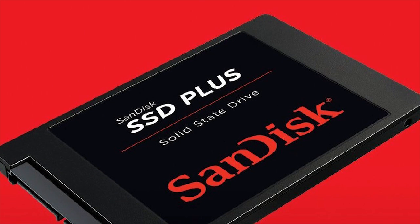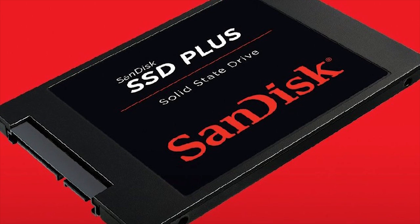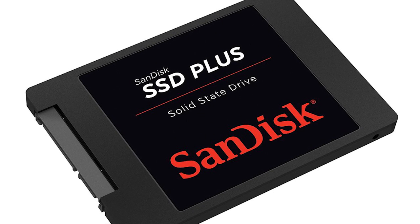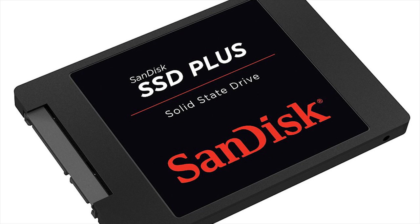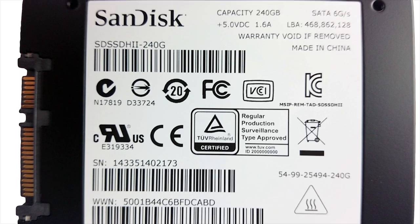120GB SanDisk SSD — $45. SSDs are generally faster than HDDs, but they often cost a pretty penny. This 120GB SSD goes for $45 and is perfect for attaching to an HDD to use as a hybrid drive. It's perfect for PC players whose hard drive is a little slow. Put your operating system on the SSD, boot up your computer in seconds, and load games and other programs from the HDD.